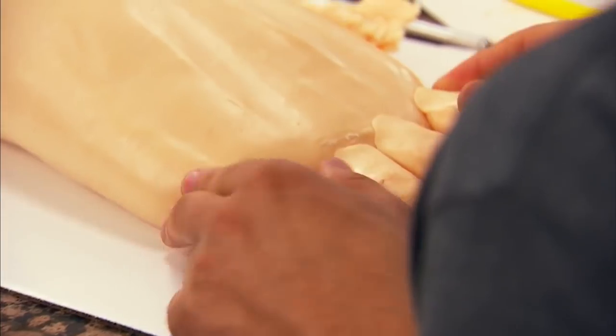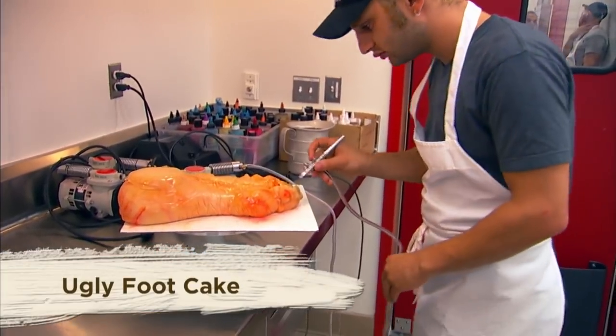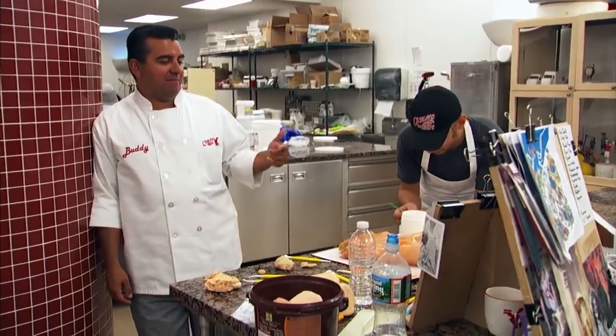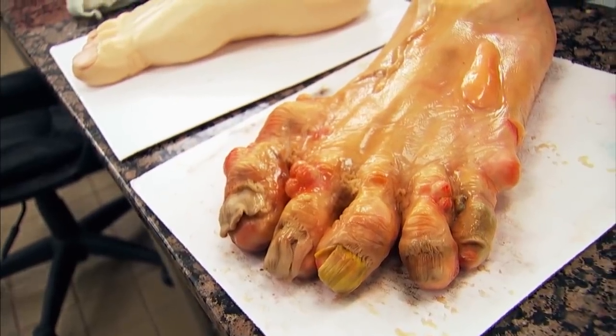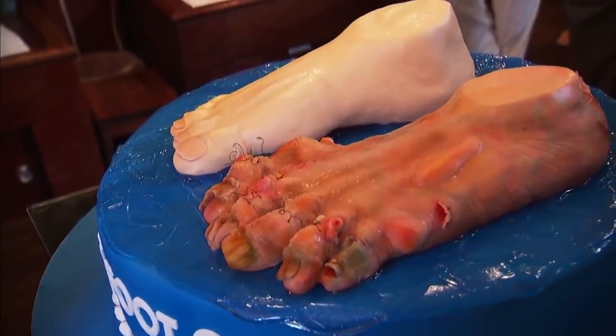Even if the foot is sparkling clean, no one wants to see it on their dessert plate. But wait, there's more — this cake also featured, in gory detail, a pre-pedicured foot complete with warts, yellowed toenails, and cracked heels. The fact that Carlo's Bakery was paid for this one is a feat in itself.